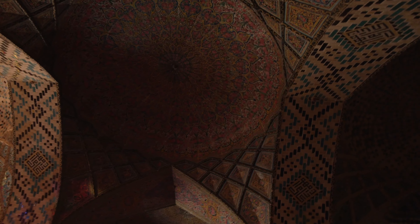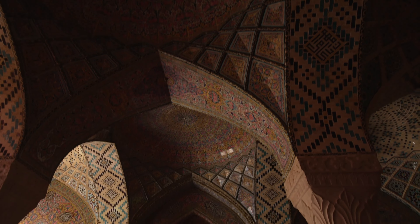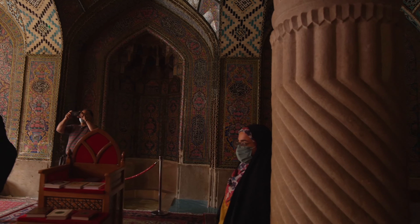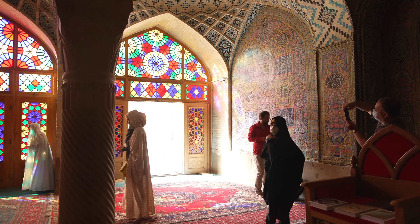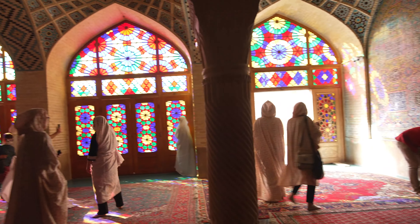You can see the pink color mixed with gold throughout the mosque. Pink is the dominant color here, and it's very expensive to produce, which is why it's called the Pink Mosque. Its actual name is Nasr al-Mulk Mosque, but people commonly call it the Pink Mosque.